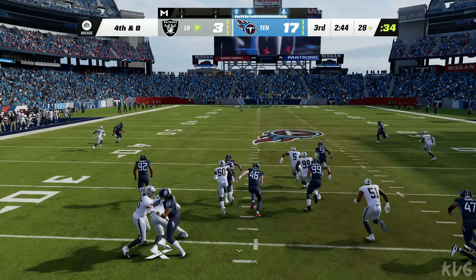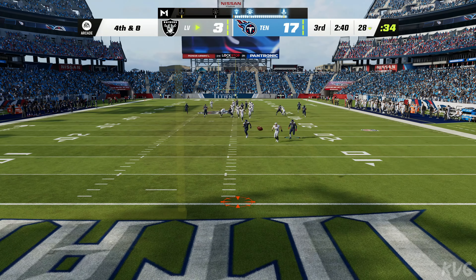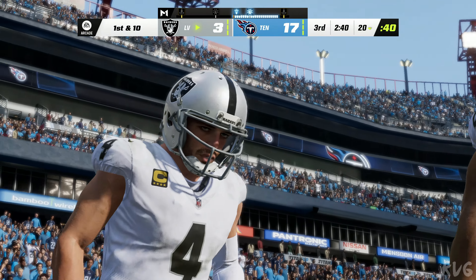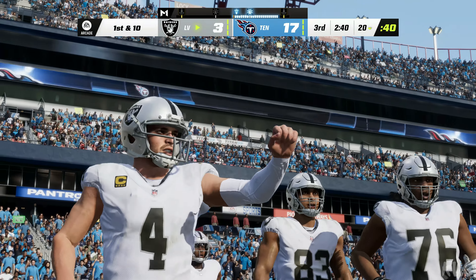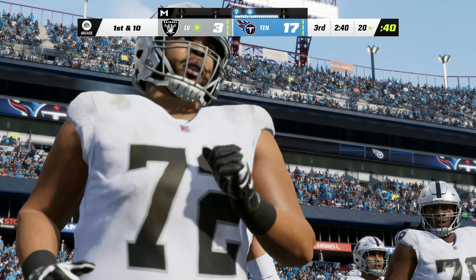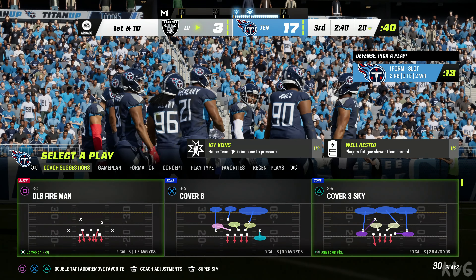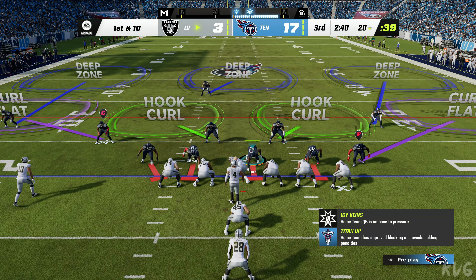They need to start stringing together some stops, turning the ball back over to their offense, and trying to get back into this game. A couple of scores down but they can eat into that quickly with a nice drive. Here comes the Raiders' offense for their first possession of the second half — let's see if they can get things back on track.